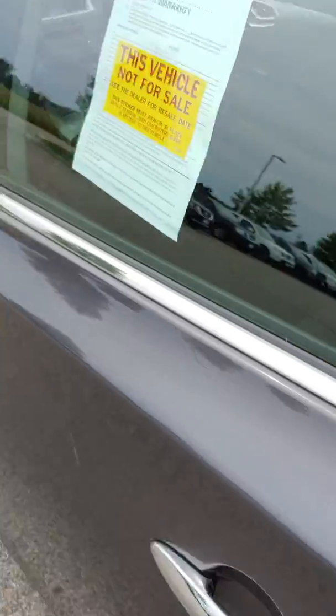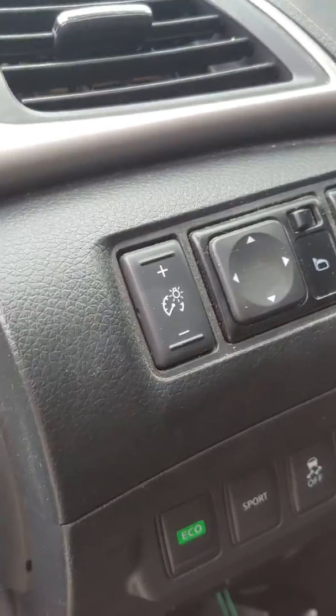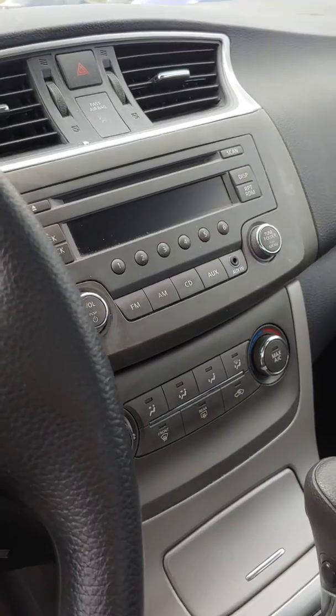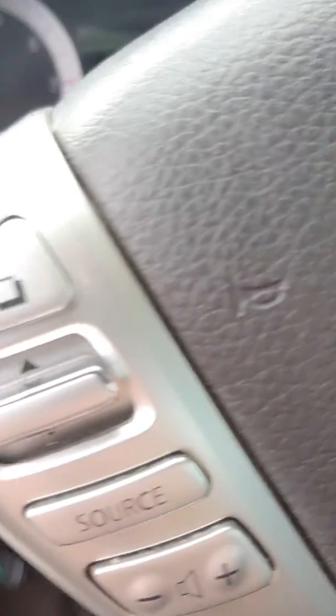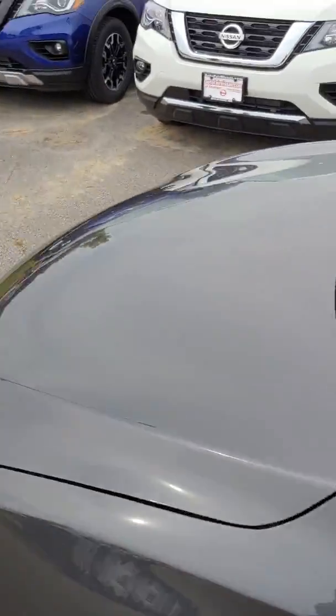Coming around to the driver's side. Here you have your Eco mode and your Sport mode. Coming over here, CD player, auxiliary input. Steering wheel mounted audio controls are here. A couple of nice cupholders in there. Really a nice car.